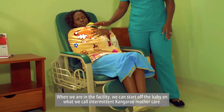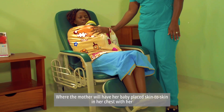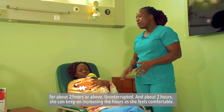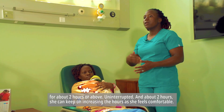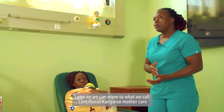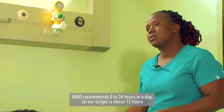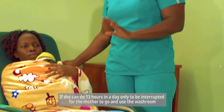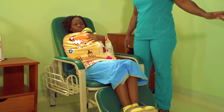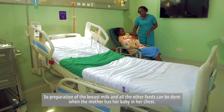When in the health facility, we can start with intermittent Kangaroo Mother Care, where the mother has her baby placed skin to skin for about two hours or more uninterrupted. She can keep increasing the hours as she feels comfortable. Later on, we can move to continuous KMC. WHO recommends eight to 24 hours a day; our target is about 13 hours, only interrupted for the mother to use the washroom. Preparation of breast milk and all other feeds can be done while the mother has her baby in her chest.